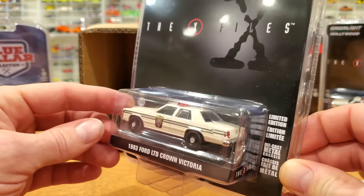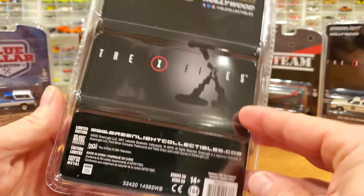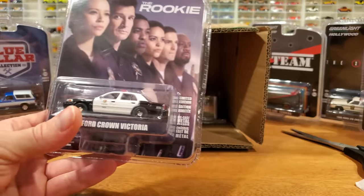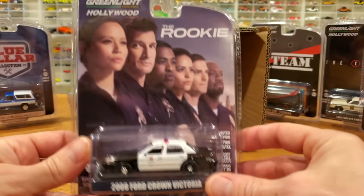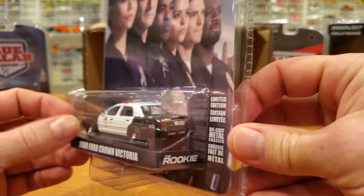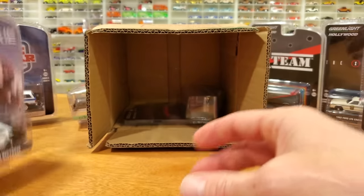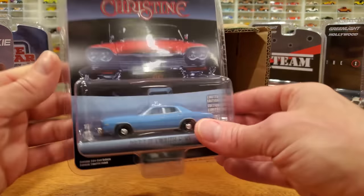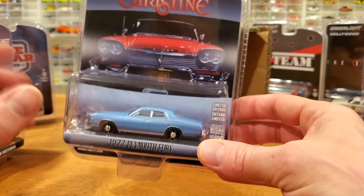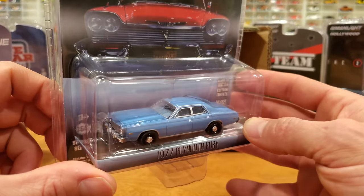I grew up watching the X-Files, I really enjoyed it — it's a little dated now but still quite enjoyable to watch. Moving right along, we've got now three of those so we're definitely going to open up a couple. The Rookie: 2008 Ford Crown Victoria. Look at all those Rookies! This is another heavily re-released casting from Greenlight, much like the Chevrolet Chevelle, so not really necessary for my collection, but it's a nice decoration on it — fairly simplistic. Everyone likes the police cars.